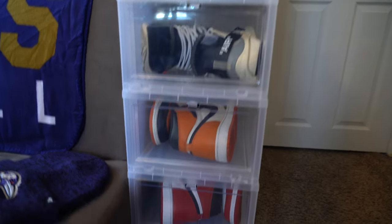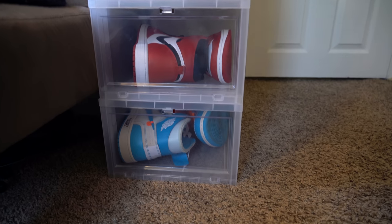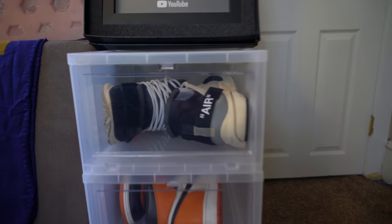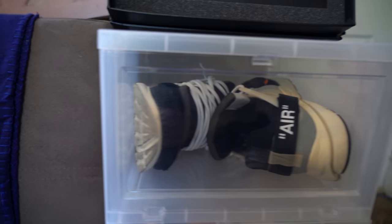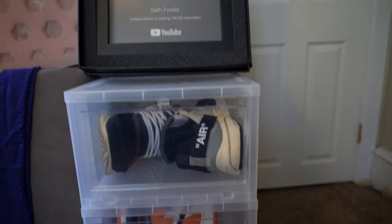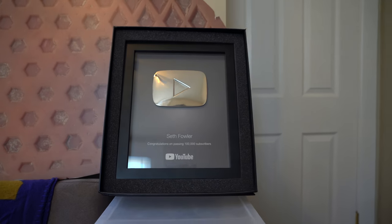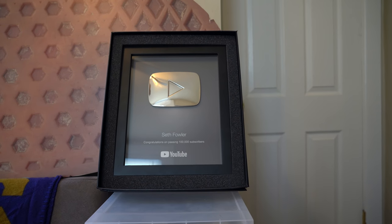I only have a few drop-front boxes but I keep some of my favorite most-worn sneakers in them — the UNC Off-White 1s, the Chicago 1s, the Shattered Backboard 1s, and the Off-White Prestos which I've worn a ridiculous amount of times — they're getting beat, it's a little scary. And just above that we've got my 100,000 subscriber plaque, so huge thank you to YouTube and you guys in particular for supporting the channel.